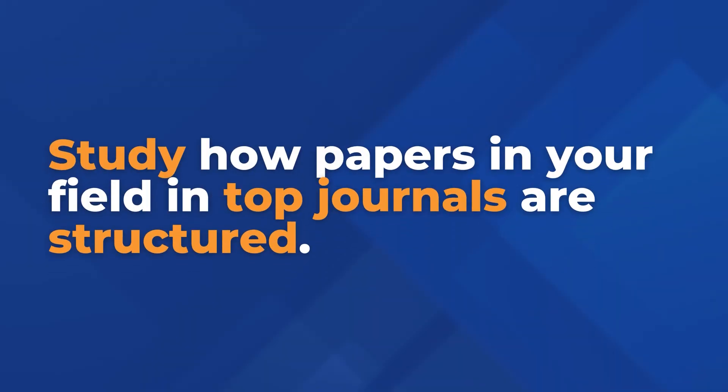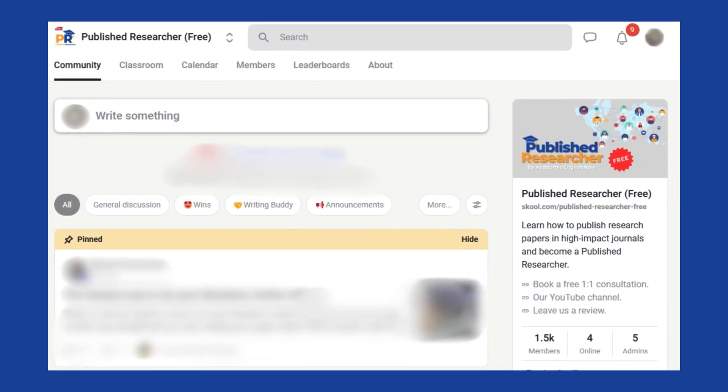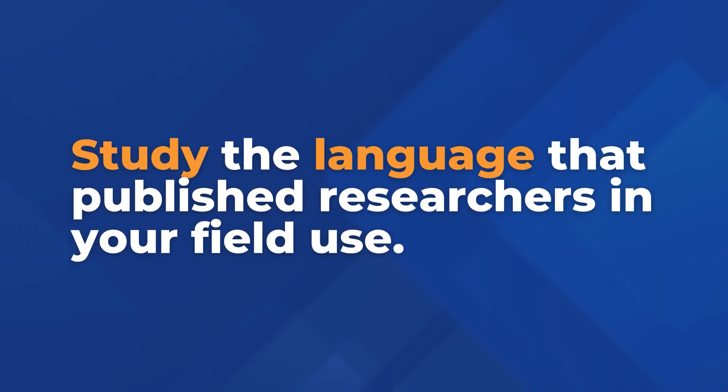So how do you apply this hack in practice? Study how papers in top journals in your field are structured. Note what published researchers do in each section and how they do it, then develop a blueprint like this one — it will make writing faster, easier, and get you raving reviews. If you want to get this blueprint for free, just join our free Published Researcher community; the link is in the description. Also study the language published researchers use: how they highlight novelty and contributions, how they discuss results. Create a bank of phrases — this will help you publish faster in better journals.